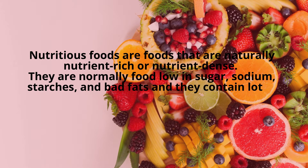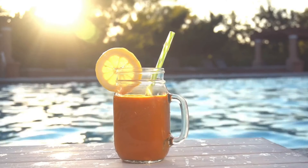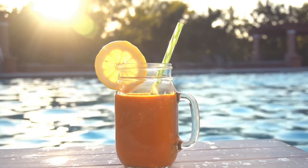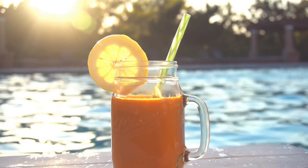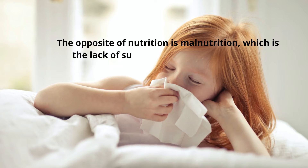Nutritious foods are normally low in sugar, sodium, starches, and bad fats, and they contain a lot of vitamins and minerals plus few calories. Therefore, nutritious foods must be rich in nutrients relative to their calorie content.